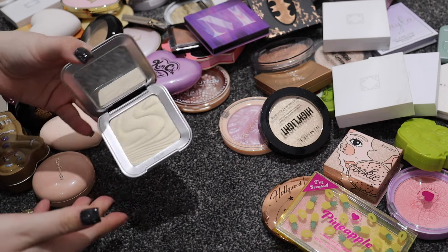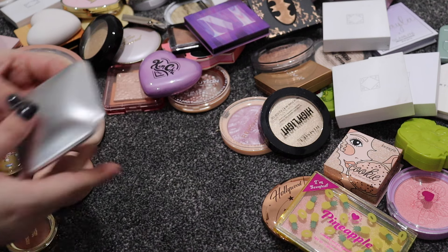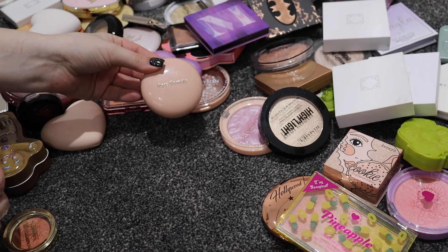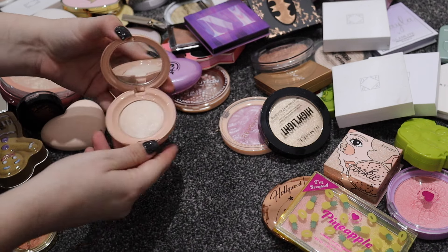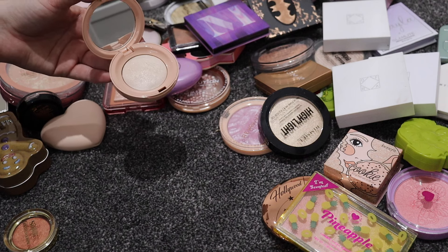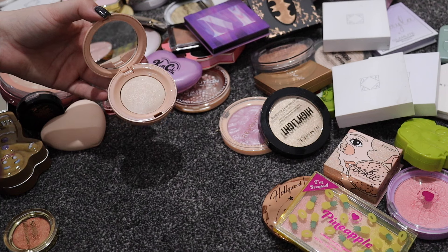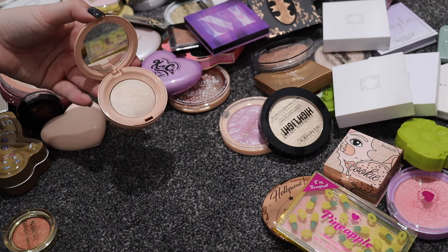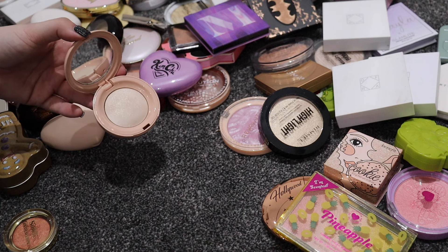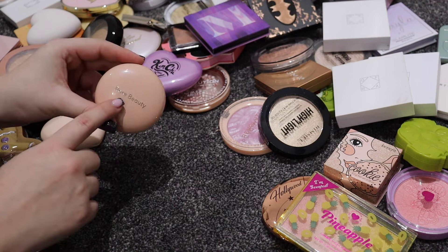I'm keeping my REM Beauty one - it's the brand by Ariana Grande. It's not the most exciting highlighter but I spent a lot of money on it. My Rare Beauty highlighter in Enlighten is easily one of my favorite launches of 2023. I also have Exhilarate - I smashed my original but repurchased it because I love it - and I got the shade Mesmerize around Black Friday with a good deal. All three are definitely staying.